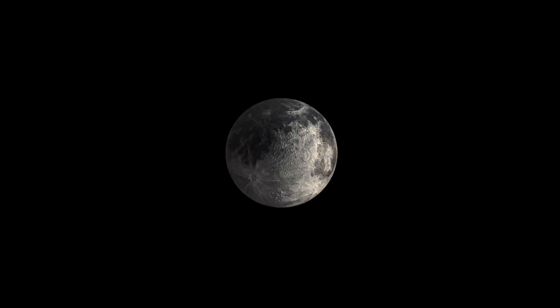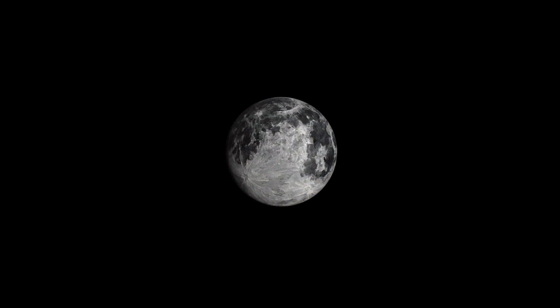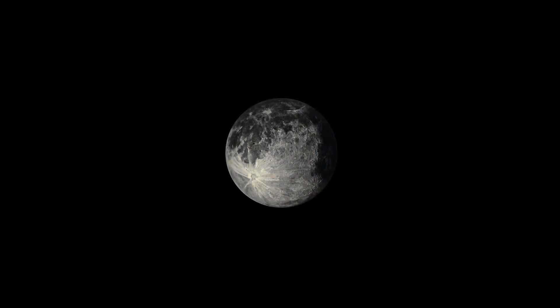This cycle repeats, with the Moon going through one full orbit of the Earth roughly every four weeks.